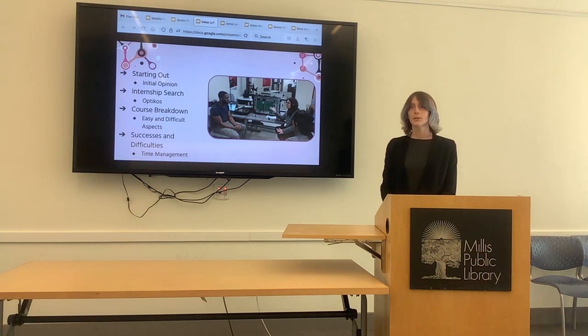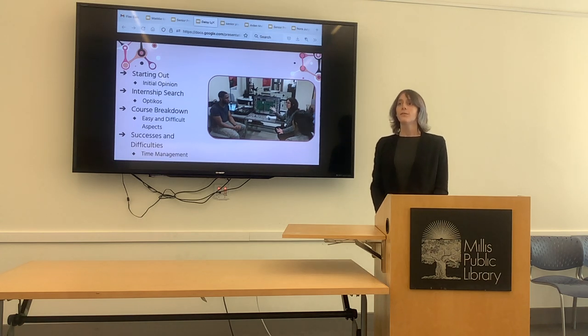Most of the courses I've taken are manufacturing courses — how manufacturing works, how to manage it, how to control quality and processes. There were also a few classes based on electricity and how to use electronics. That class was really difficult and caused a lot of people to drop out, which is why I'm going into my third semester with six classmates instead of the initial twelve I started with.